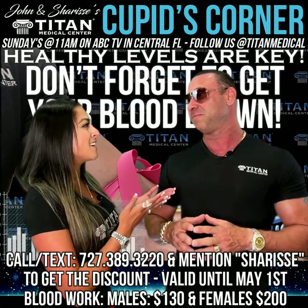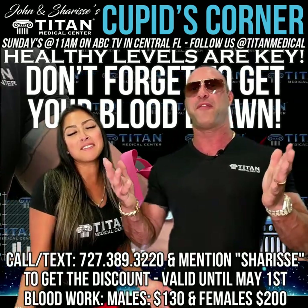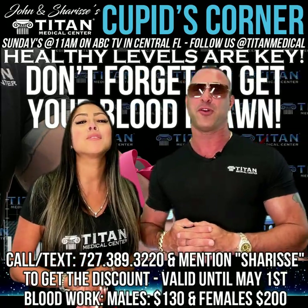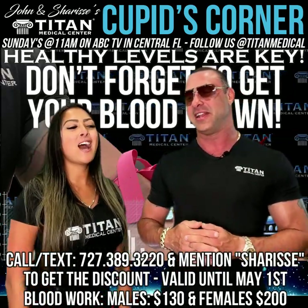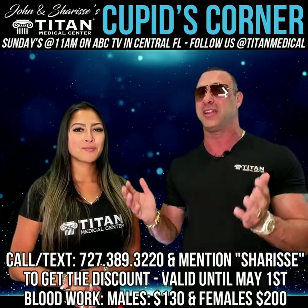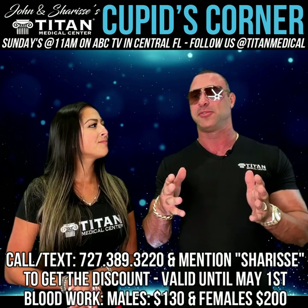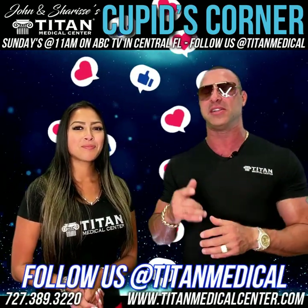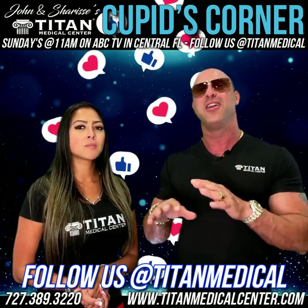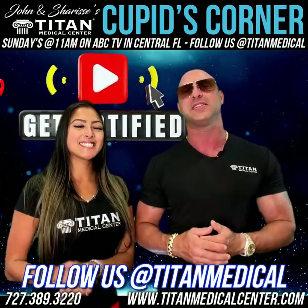The discount expires May 1st, 2022. If you see this after May 1st, we're sorry. It's not fine print — we're saying it to you. Call or text 727-389-3220. That's a great bang for the buck — at least look at it and see what's going on. Catch us every week on ABC at 11 a.m. on Sundays. If you miss it, DVR it. If you miss that, YouTube has your back — type in Titan Medical Center, hit subscribe and the notification bell.